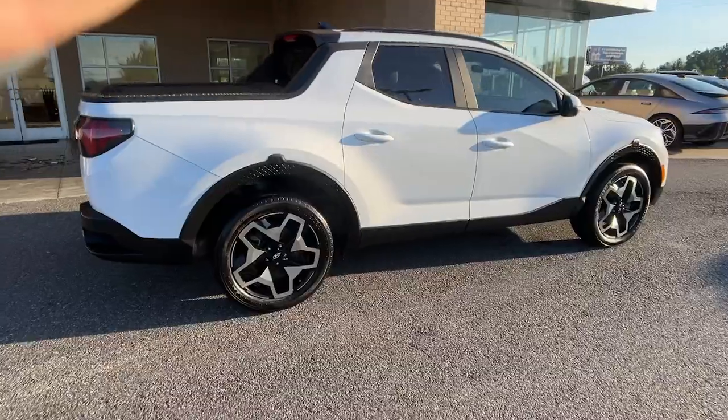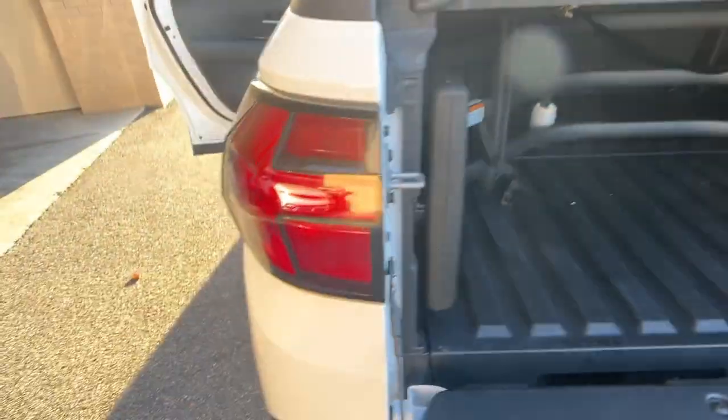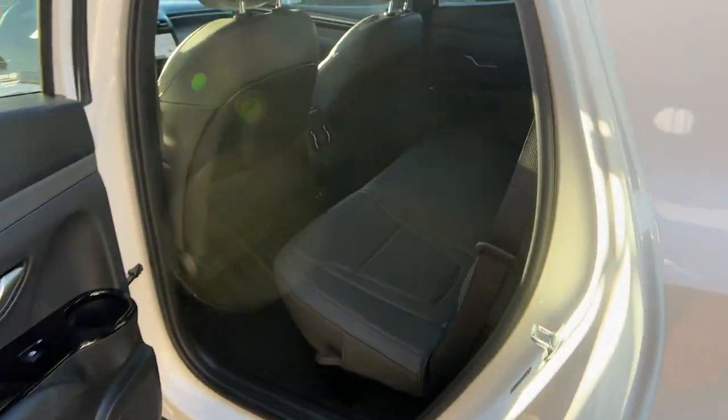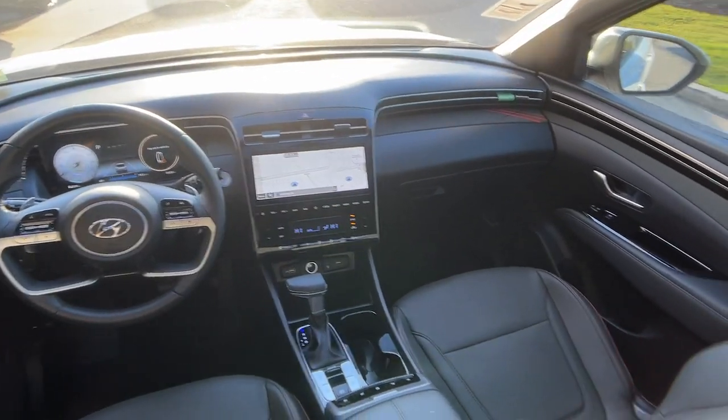The following are some of this vehicle's highlighted options: heated steering wheel, Apple CarPlay and/or Android Auto, keyless entry, navigation system, moonroof.